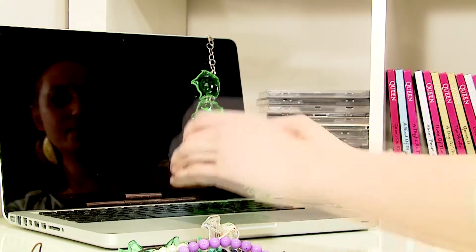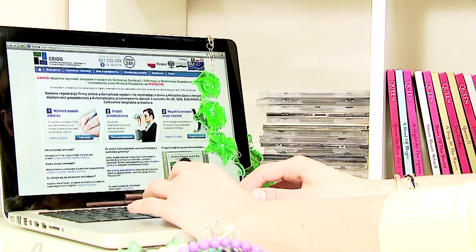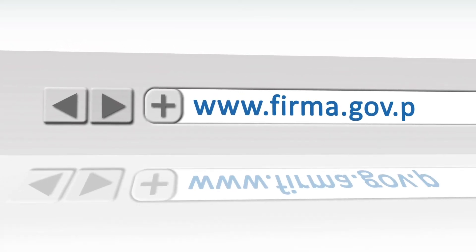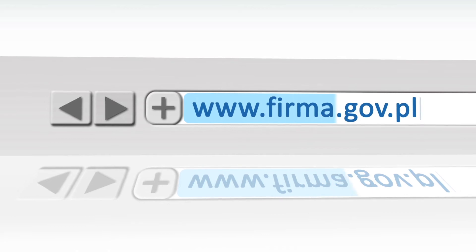You can now register your business on your own without even leaving home. Go to www.firma.gov.pl.